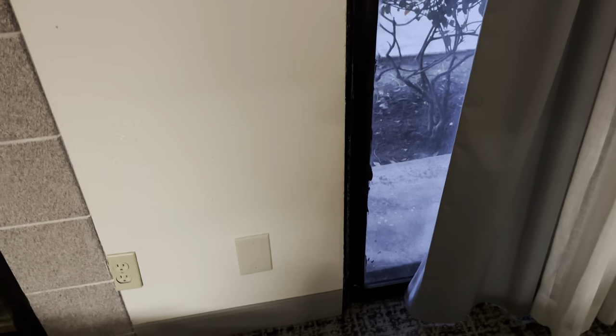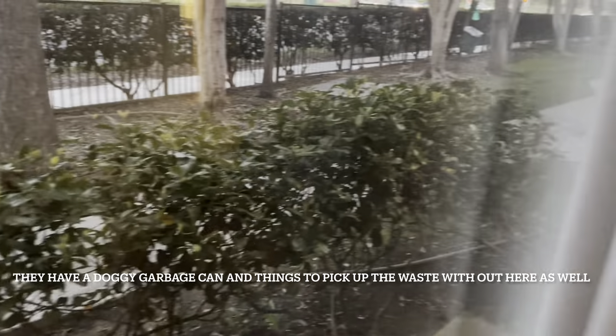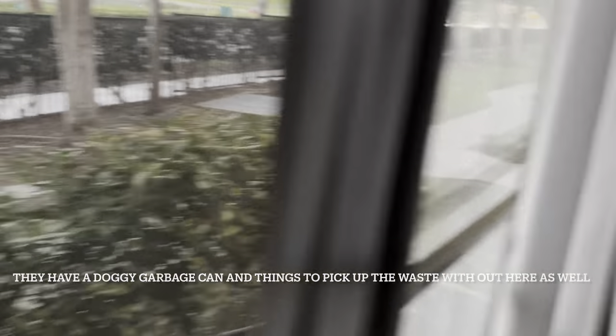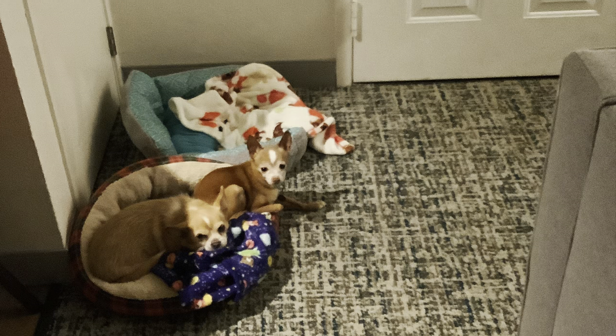There is a sliding glass door that leads out to a little area where the dogs can go relieve themselves. It's got a bar so you know you're safe, a blackout curtain, and a sheer curtain for privacy. It makes it really convenient to let the dogs go out. And unlike other hotels in the area, the dogs can stay here while you're at Disneyland.